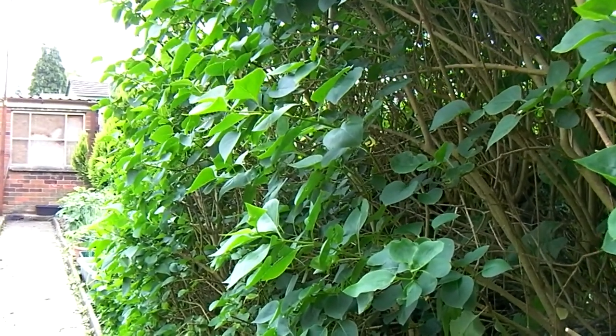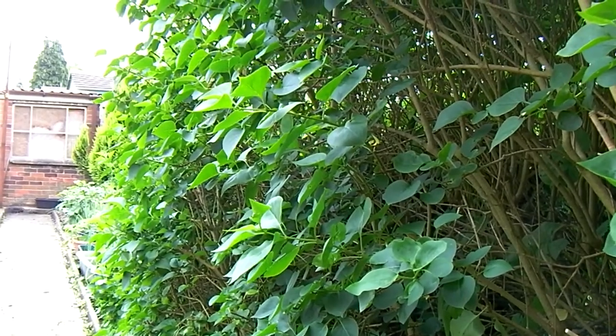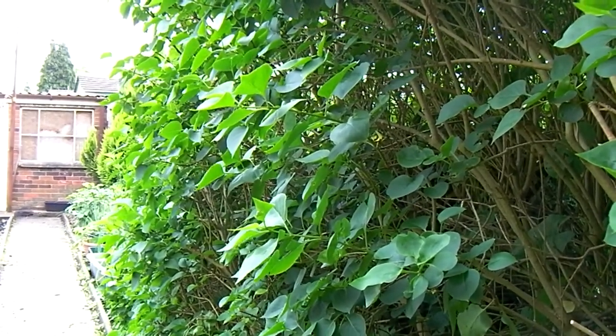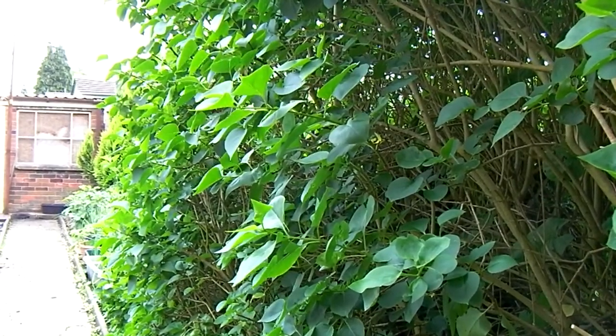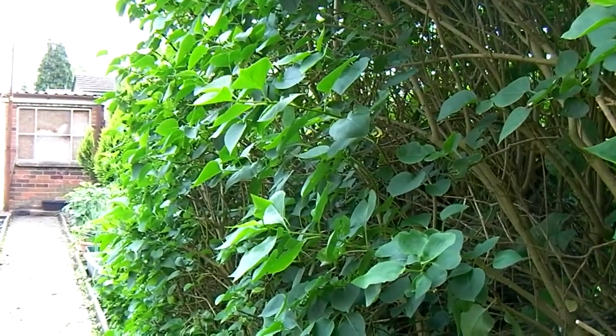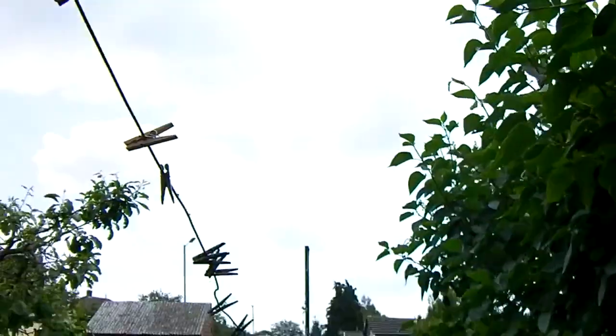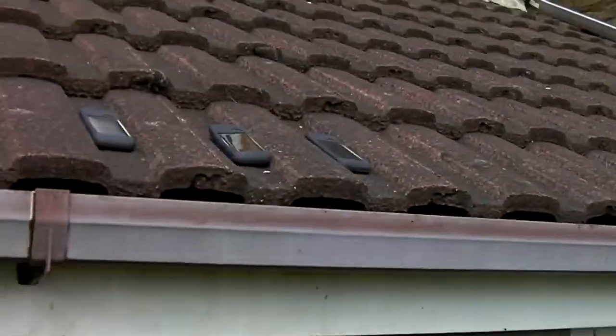Welcome, welcome to June's garden video, actually done on the 1st of June, which is a bit of a shock. Sunday 1st June 2014, 11 o'clock British summer time — summerish. It has been sunnier.